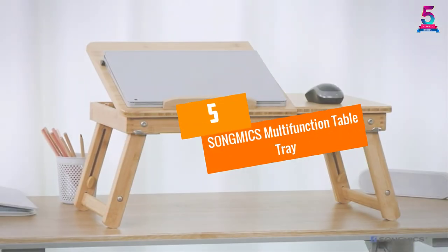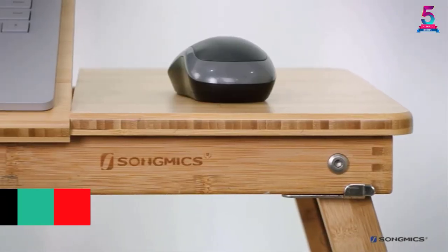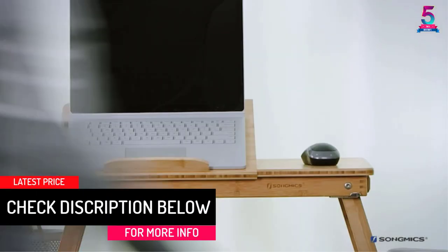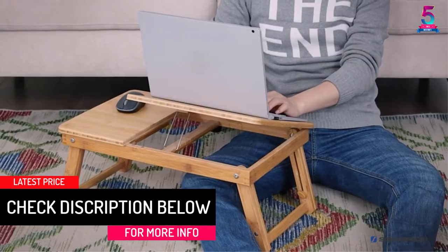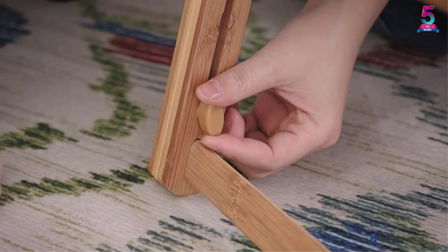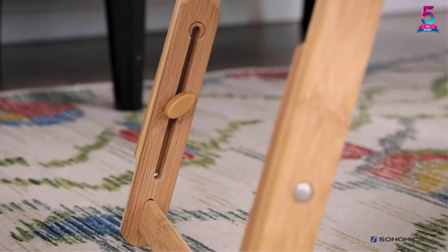At number five: the Songmix Multi-function Table Tray. Whether it is for working or having your meals comfortably, this tray table has your back. Having multiple functions all in one, it ensures your comfort so you do not have to bend down in an uncomfortable position. The height of this table is adjustable, so you can raise or reduce it to suit your personal preference.